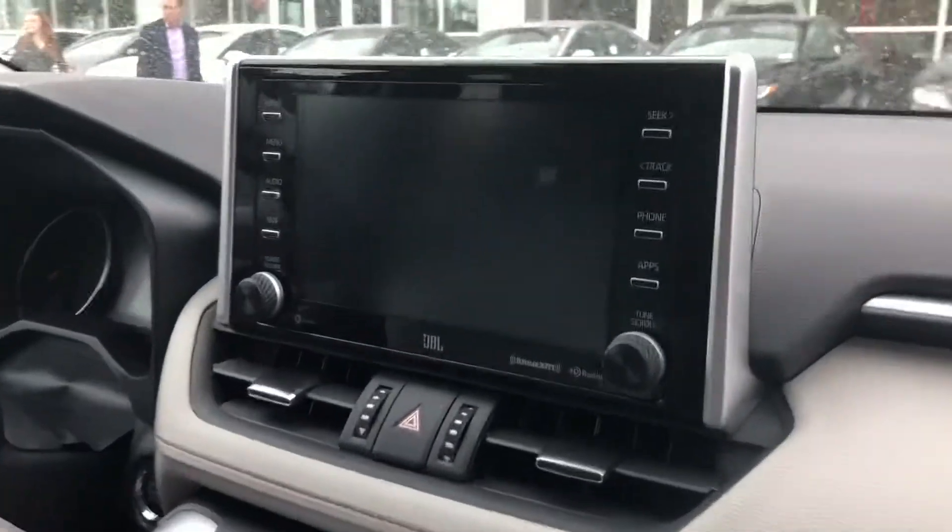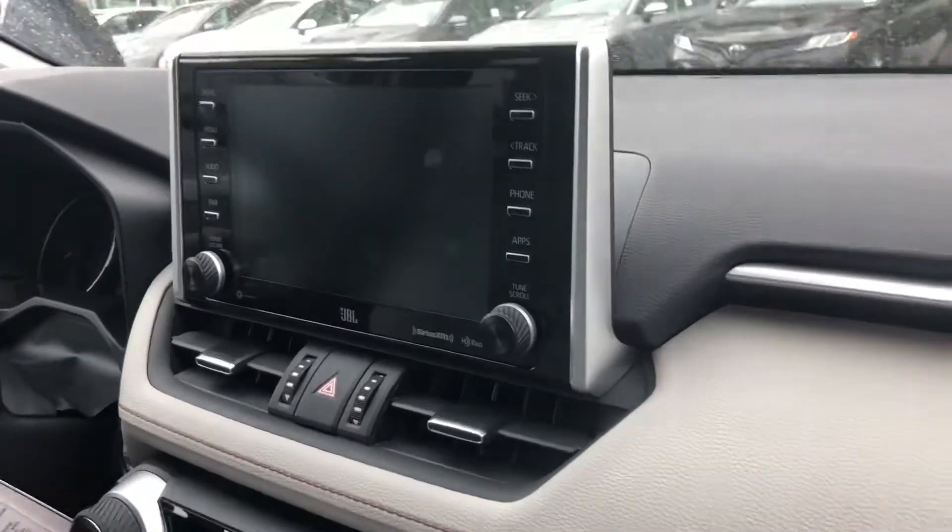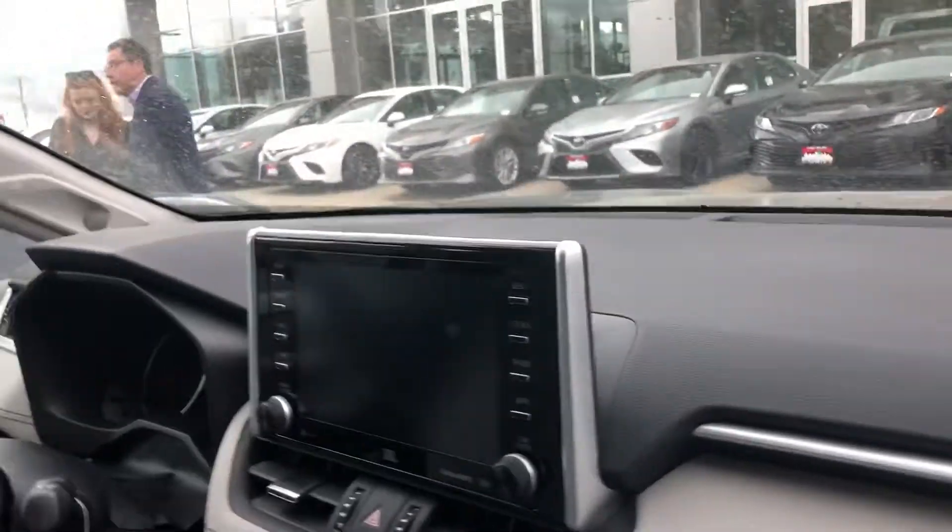Now on the RAV4, this is what your front screen will look like. You have a touchscreen display with all of your Bluetooth capabilities, XM radio, and you also have Apple CarPlay as well.